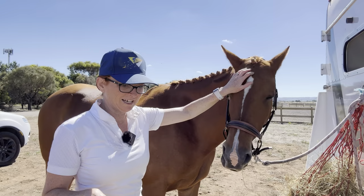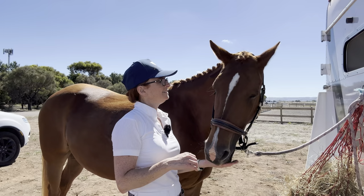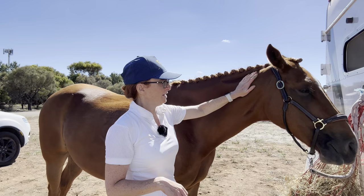We'll take Bella over for a wash off, some carrots, a big drink, and take those plaits out — she doesn't have to be plaited for a little while now after three weeks in a row, poor darling. She's a bit tired, she'll have a nice rest.